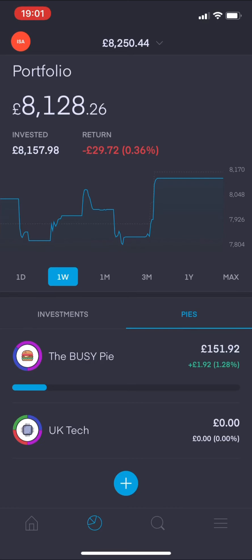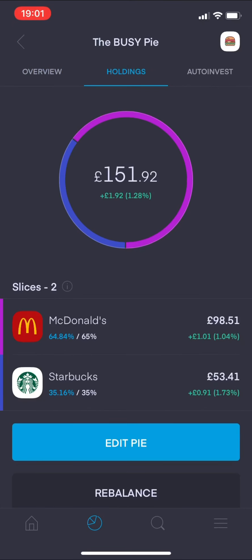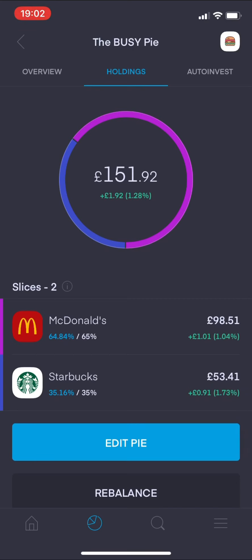I created my first pie on Trading 212 - I simply called it the 'Busy Pie.' It holds McDonald's and Starbucks. I got this idea on Friday when I was actually going to Starbucks - it was completely out the door at the drive-through, absolutely packed, as McDonald's usually is. I thought I'd create a pie of companies that I see on a daily basis. These are two places that no matter when I pass them, always seem to be busy - hence the Busy Pie.